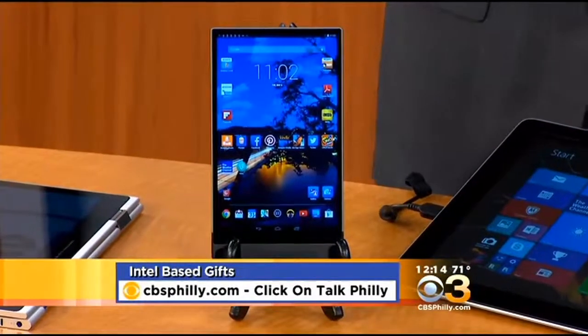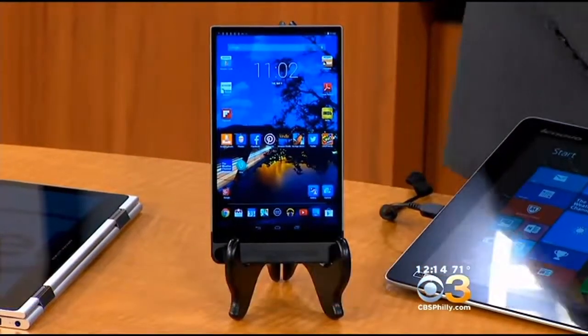Thank you so much — I'll take it all! For more on these great Intel-based gifts for dad or grad, just head to cbsphilly.com and click on Talk Philly. Amy, thanks so much, appreciate it. We'll be right back.